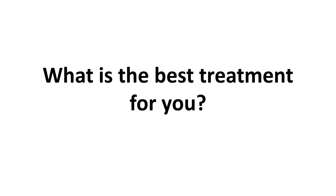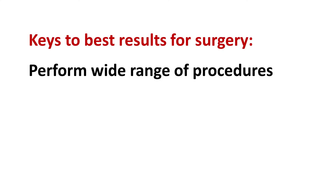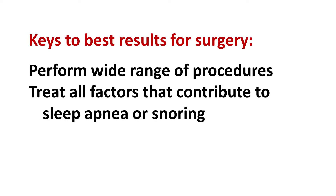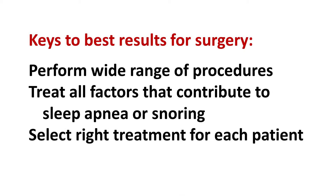The short answer is that no single treatment is best for everyone. Getting the best results for my patients with sleep apnea or snoring is not just my experience in performing surgeries often, but more importantly the ability to perform a wide range of procedures. There are many studies that indicate that sleep surgery and oral appliances only work if you treat all factors that contribute to sleep apnea or snoring. The goal is to do everything we can to select the right treatment for each patient, and I work to make decisions with my patients about what might work best for them.